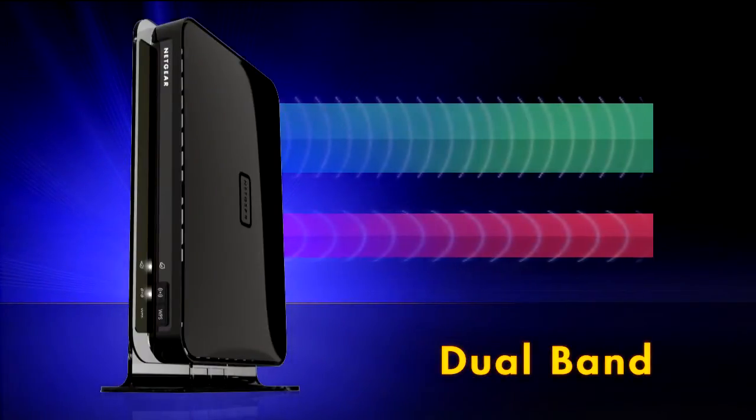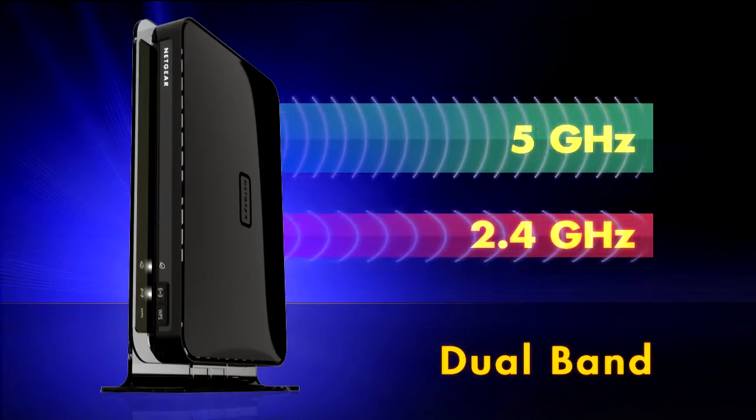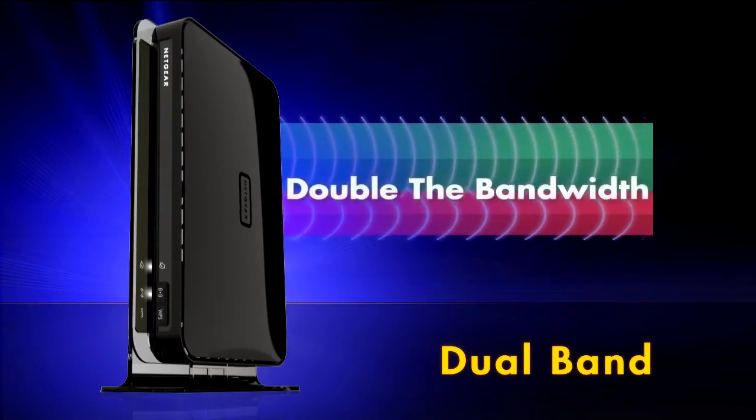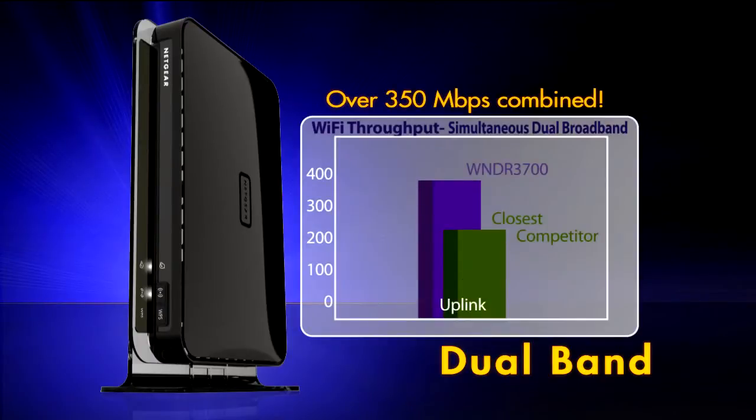Dual Band allows simultaneous use of 2.4 GHz and 5 GHz frequency bands, doubling the bandwidth with real-world Wi-Fi data speeds of over 350 Mbps combined.